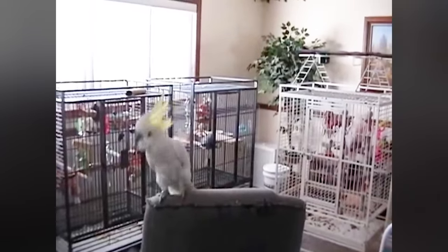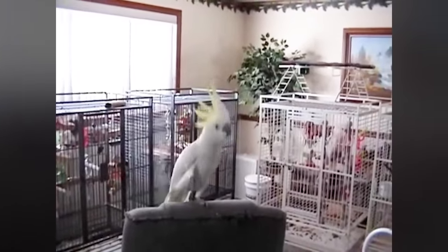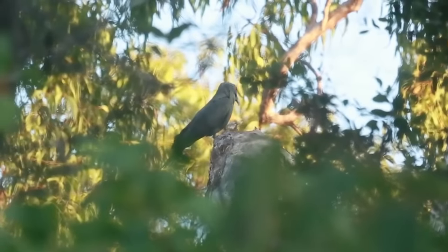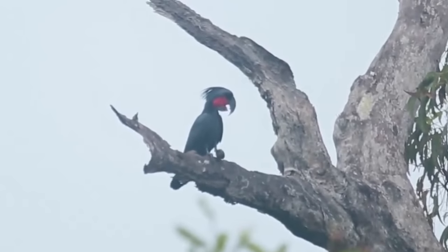This bird is a cockatoo. Watch how it dances to the beat of the music. And that's not all — some cockatoos use sticks as tools to make beats of their own. Pretty amazing, right?